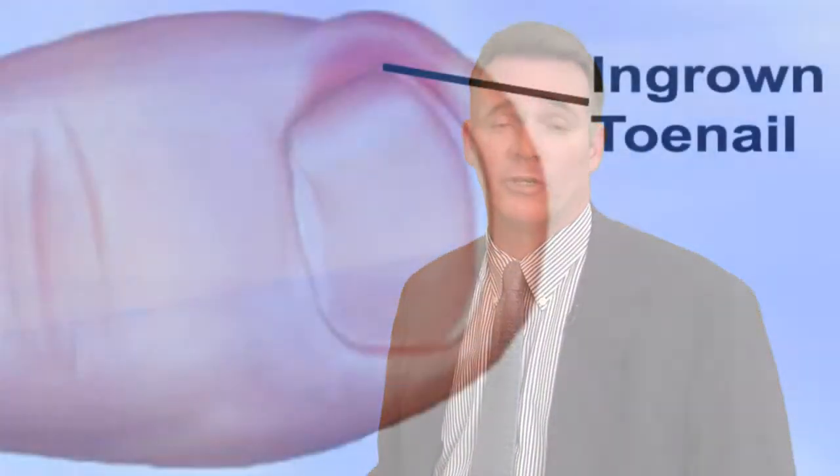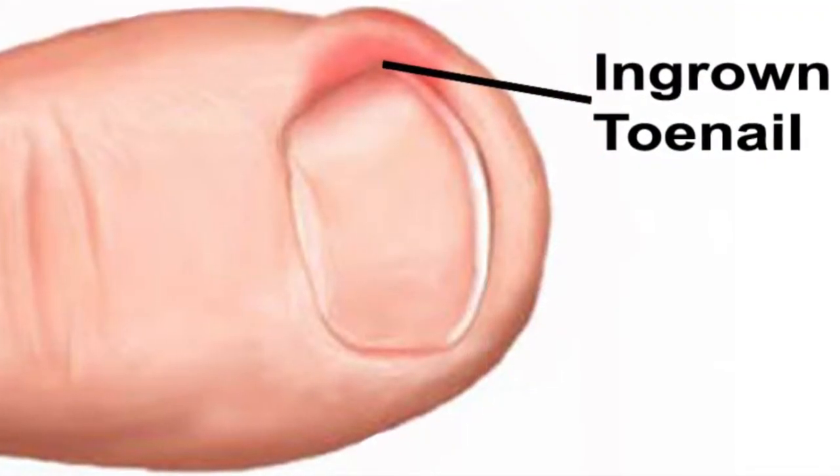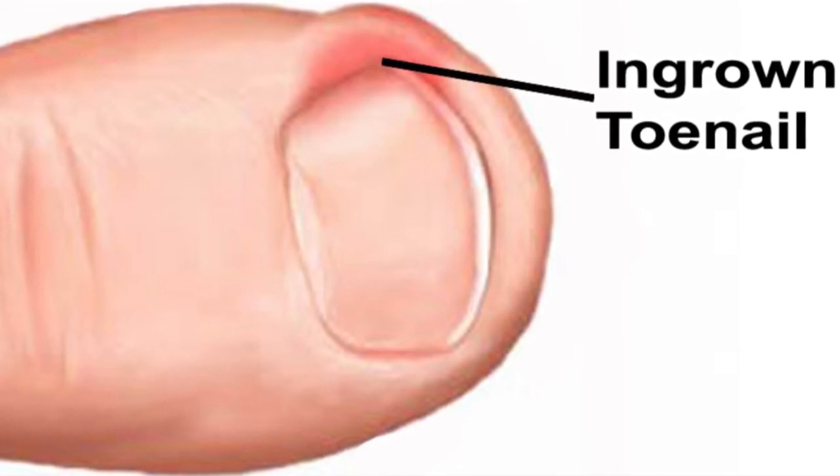One of the most common things I treat are ingrown toenails. I find it rewarding because people come in with significant discomfort and pain and leave feeling much better and pain free. An ingrown toenail usually results from the toenail cutting into the skin. This would be caused by improperly trimming your nails, blunt trauma, or sports injuries.